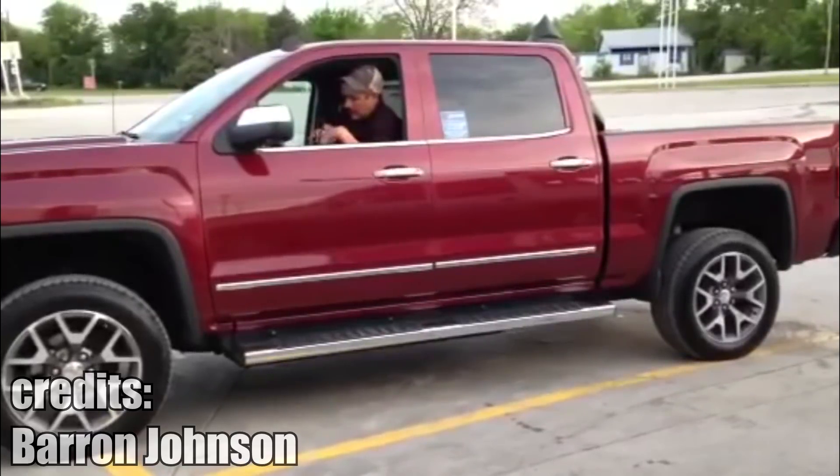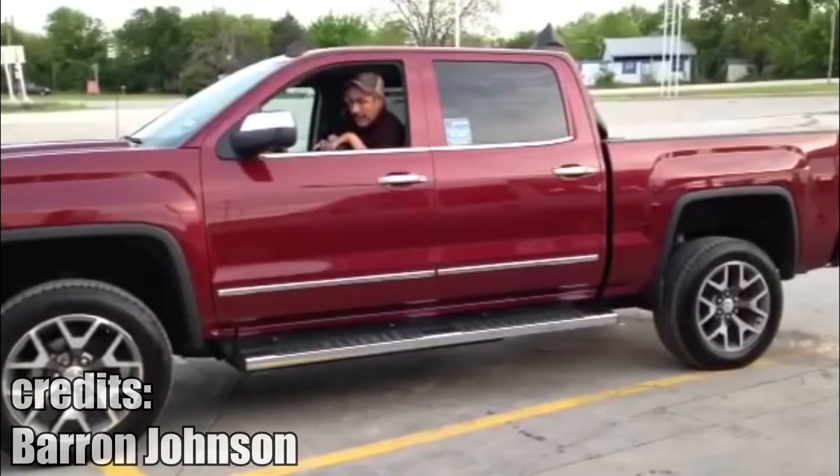This guy has a customized door opening mechanism in his Chevrolet Silverado. This allows him to move his wheelchair easier in and out of the car.